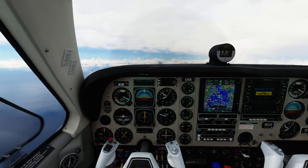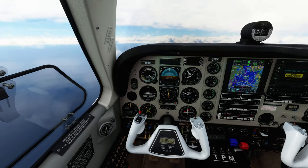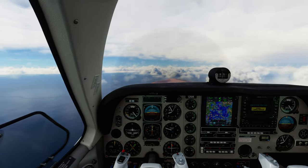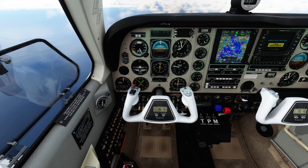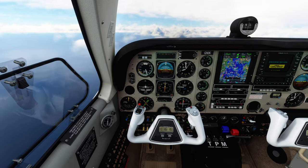NM 5 Delta Romeo, resume own navigation direct to Subark. Navigation directly to Subark. NM 5 Delta Romeo, climb flight level 350. Climb to 350, NM 5 Delta Romeo. Osprey 573, contact London Control 133.7.